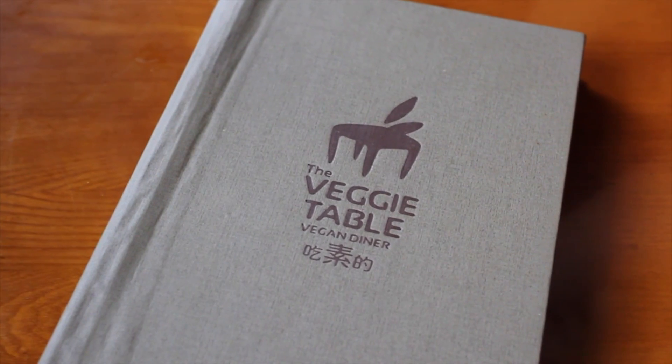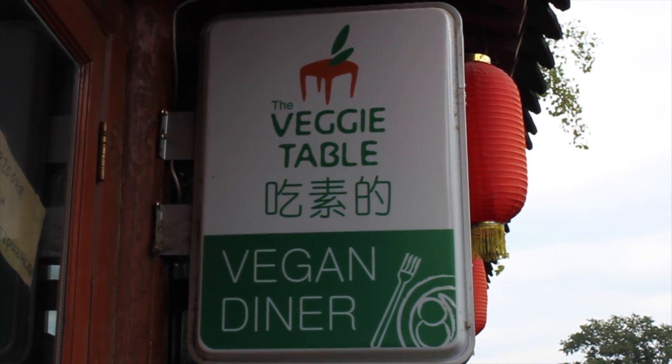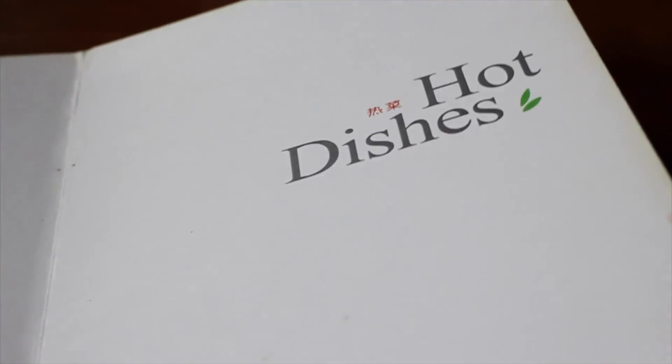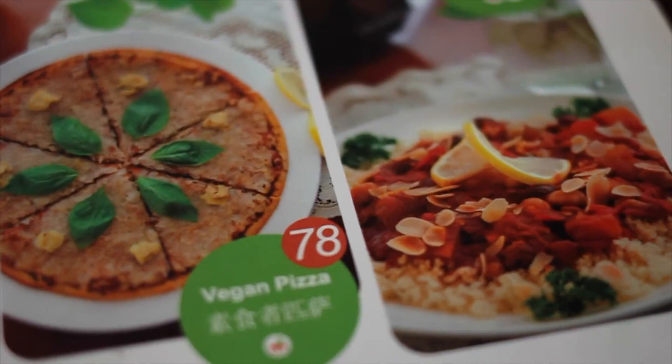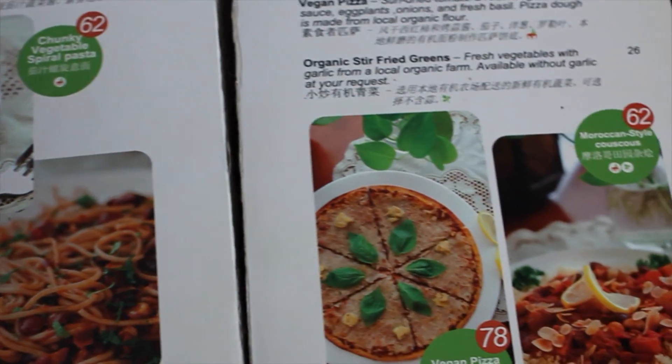It says it serves Western food, which I think just means non-Chinese food. They serve things like burgers, pasta, pizza, curries, salads, really good cakes, falafels, and dips. It is an all-vegan restaurant slash cafe.